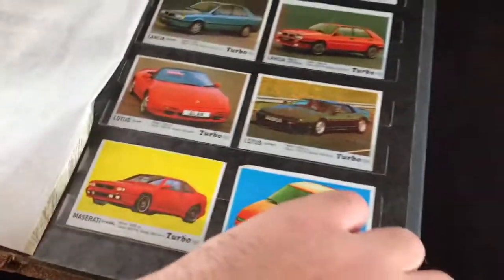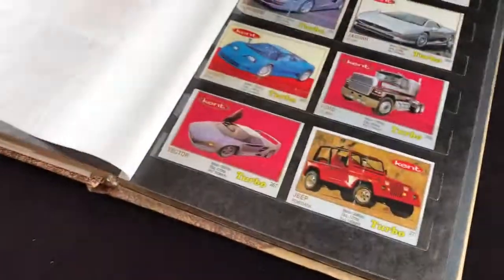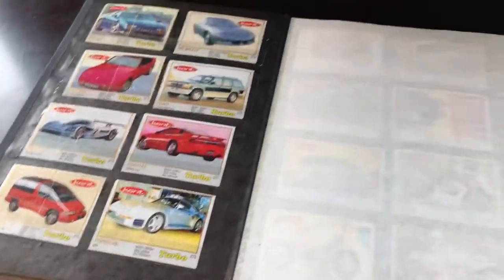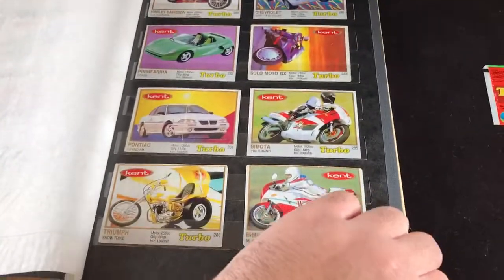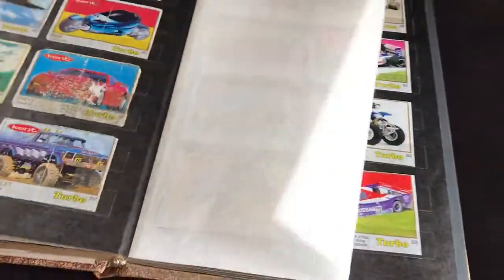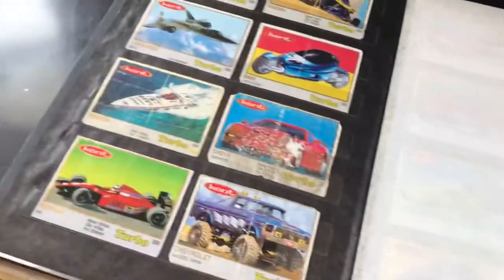All the ones that say 'Kent' on them — I guess the company bought the Turbo name and started putting out their own stuff, so these are like 90s cars. I wasn't around for that. Oh my god, I wish you guys could smell this — it actually kind of smells like the bubble gum. I just got a head rush of nostalgia.